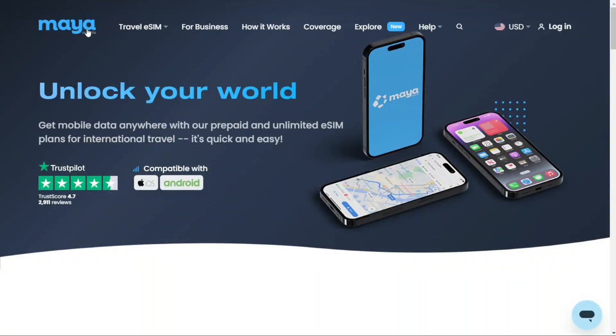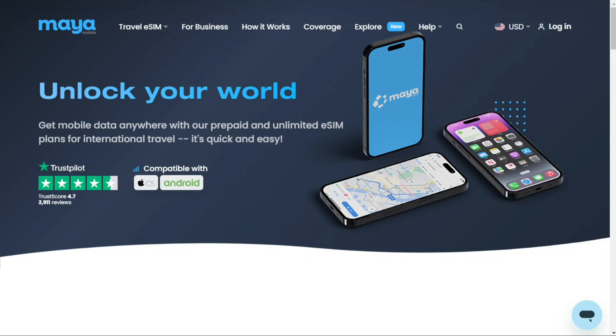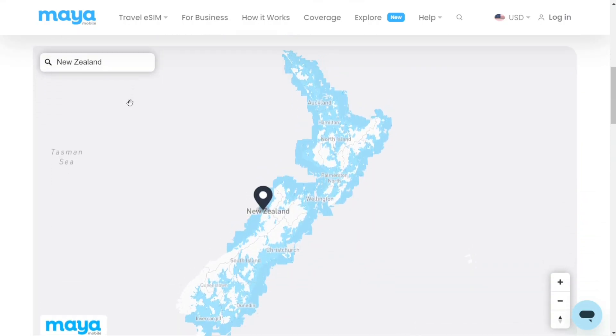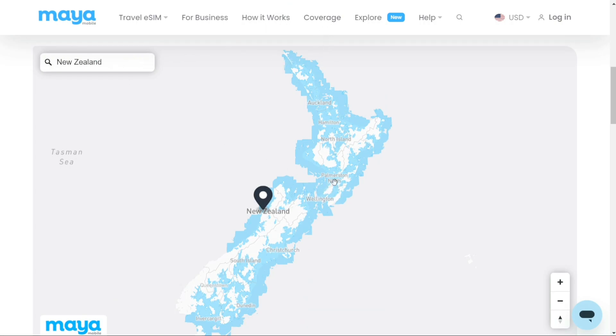First, I highly recommend Maya Mobile. It's an eSIM provider. What I love about it is that you can easily check the coverage on their website. Clicking on coverage lets you explore specific areas, revealing robust data and network coverage with Maya Mobile. Just click on coverage, select New Zealand, and see what is actually covered.